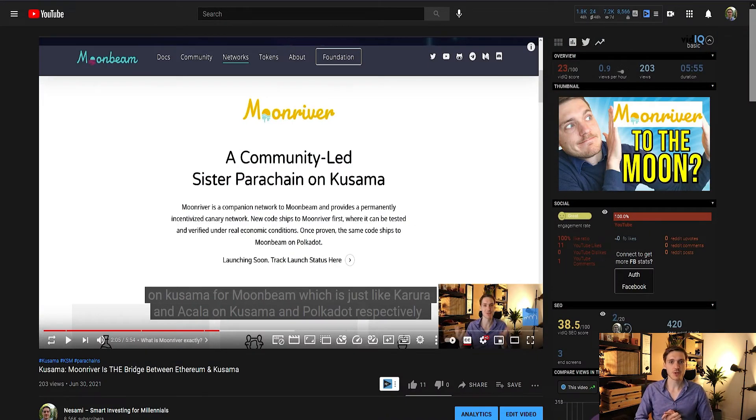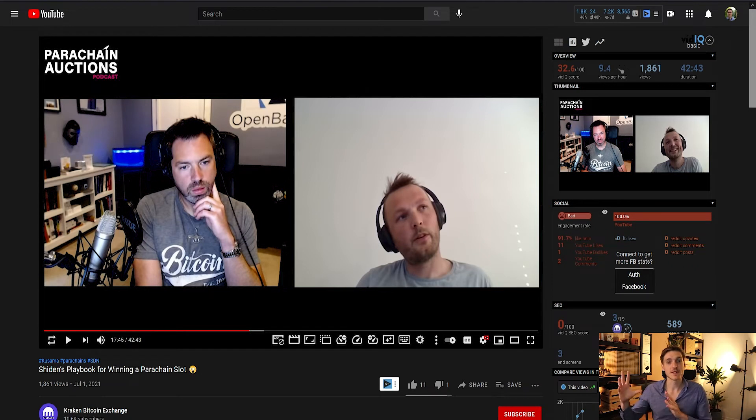If you've seen my previous video on Kusama parachain auctions, you might know Moonriver, which is also similar to Sheeden in bridging Kusama and Ethereum. However, Moonriver is mainly focused on Ethereum, whereas Sheeden targets multiple layer-one blockchains and has additional features. Notably, Sheeden's infrastructure developer Martin Henskens mentioned that they are collaborating with other parachains including Moonriver — which reflects the spirit of interoperability and collaboration in the Polkadot and Kusama ecosystem.